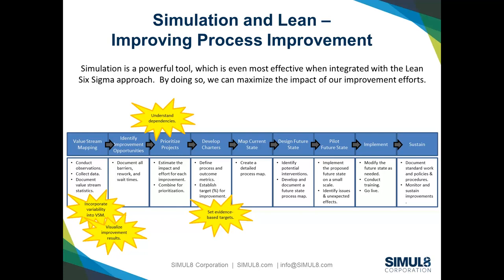The next thing to mention is setting evidence-based targets. When we do an improvement program, we want to improve as much as we can, but sometimes there's a challenge in distinguishing what the right improvement target is. If I say we need to improve throughput by 30% or reduce wait time by 30%, is that enough? Is it too much? Does it need to be 25% or 40%? Using simulation, we can test those scenarios out and really understand the impact of what those targets will be.